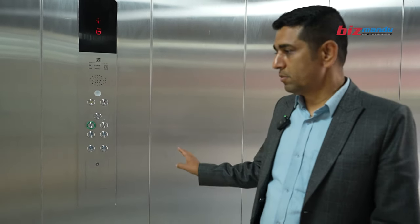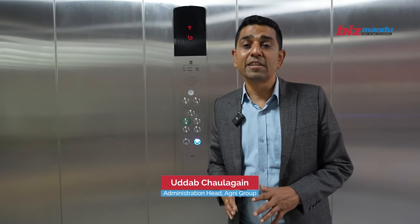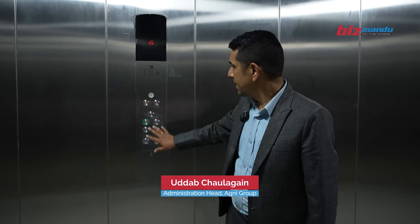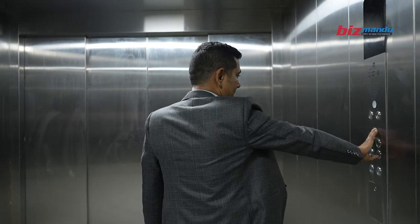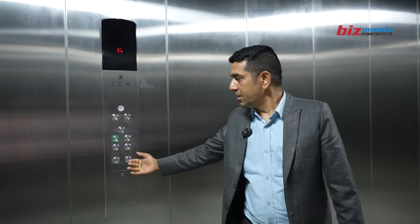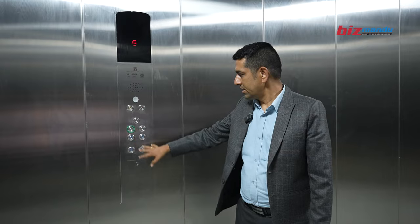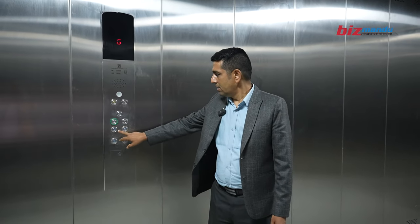This is a car lift with a 3,000 kg capacity. This is a display panel. This can be operated from the driver's car. This is the lower basement.